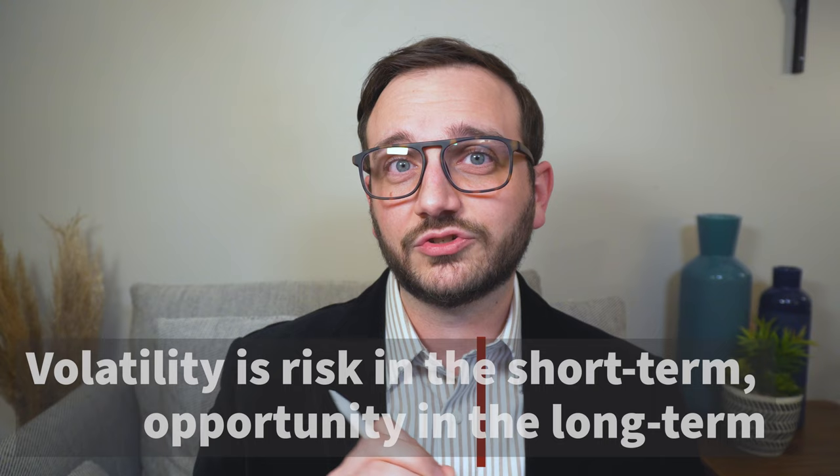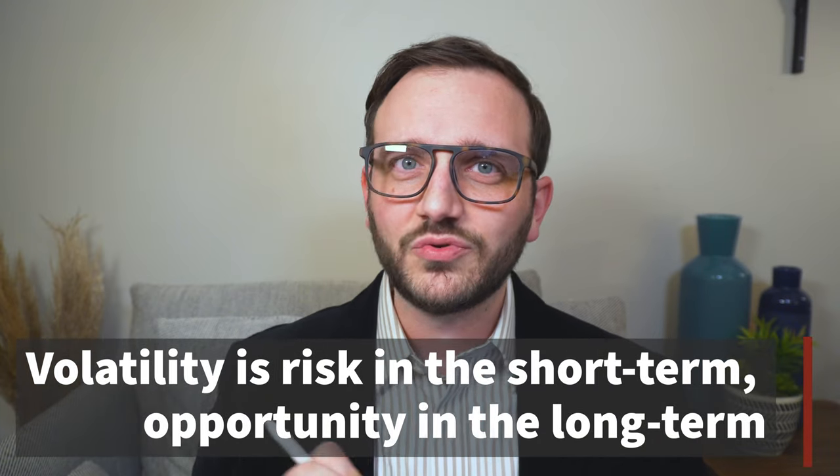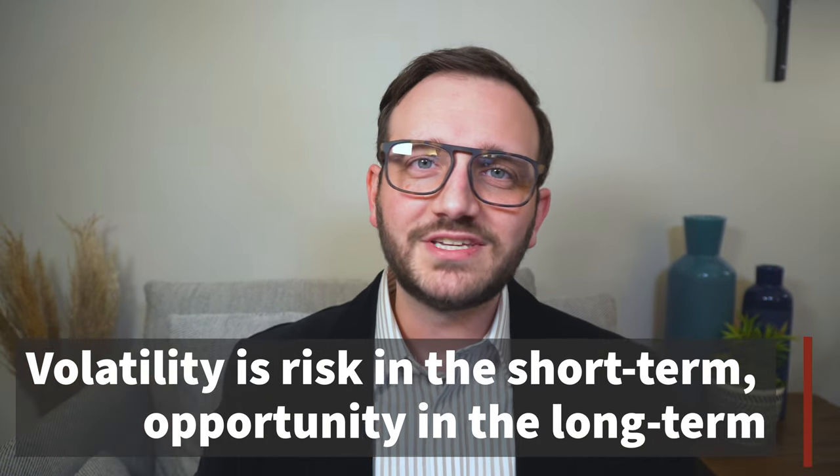So why do we break up portfolios into different segments like this? This is really important — market volatility is a risk to investors in the short term, but it's an opportunity for you in the long run. The less amount of time you have, the more risk you have in taking money from a portfolio when the markets have maybe dropped in value. Let me show you how this works.